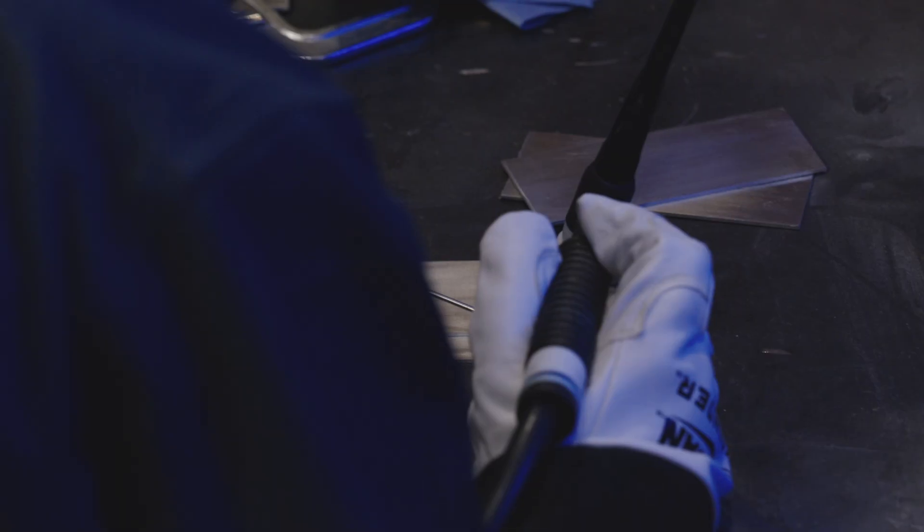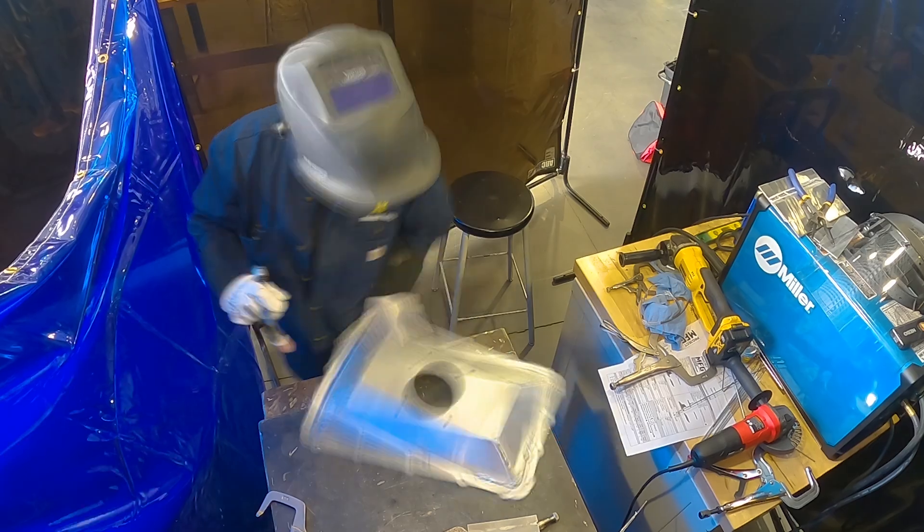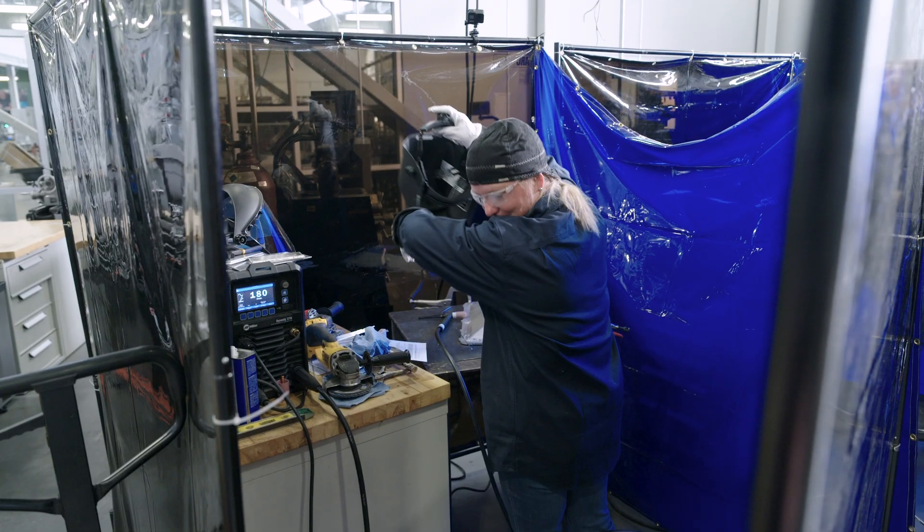My husband paints and restores vehicles. He has an eye disease that prevents him from being able to weld. I got to thinking, why don't I try it? It would be nice if I could do that part of whatever he's restoring — and so that's what got me into it. I have a five-year-old, a 13-year-old, and an 18-year-old stepson. It is kind of difficult juggling motherhood and being a wife, but my family is super excited and very supportive of me being here.